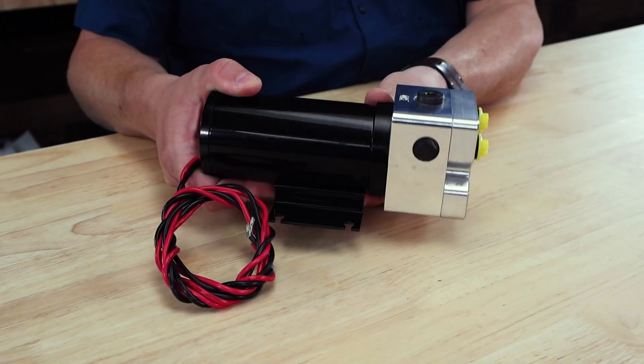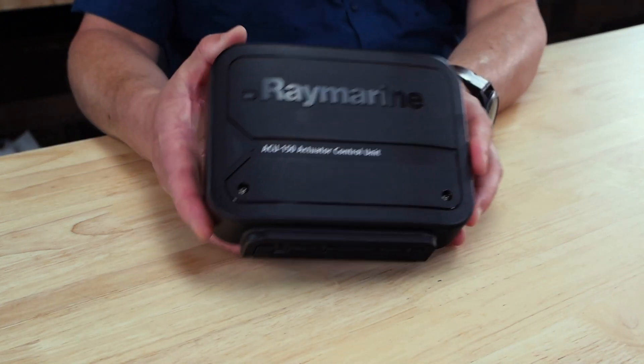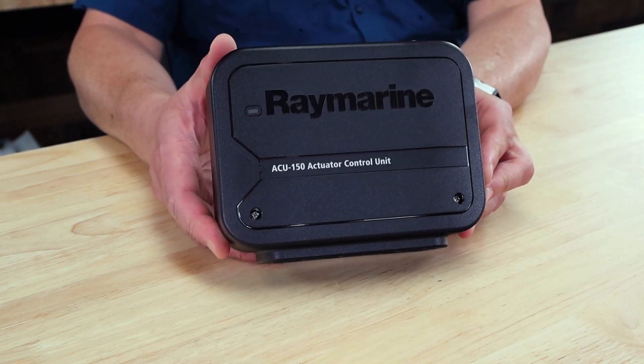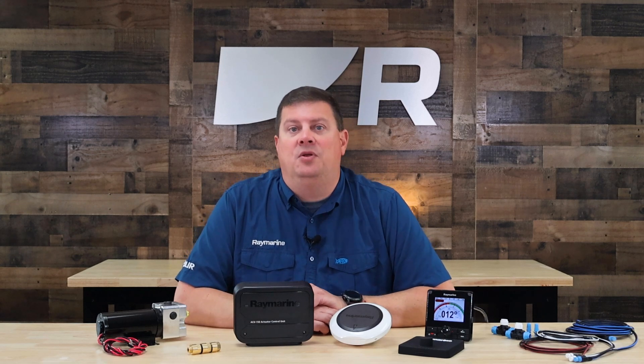The EV-150 works on 12-volt DC power systems. The included Type 1 hydraulic pump and ACU-150 actuator controller get their power right from the boat's electrical system. The EV-150 Autopilot can be networked with Raymarine Axiom chart plotters, as well as other NMEA 2000-compatible marine electronics.